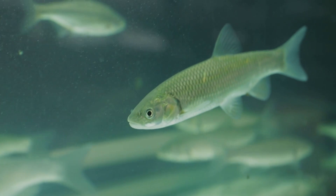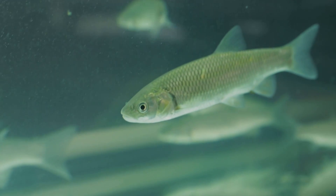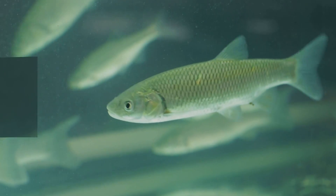Our ancient fishy ancestors first transitioned from life in the sea to walking on land millions of years ago, and it's usually understood to have been a gradual change. That makes sense — gravity would be a real downer if your little fish fins are used to life in water.